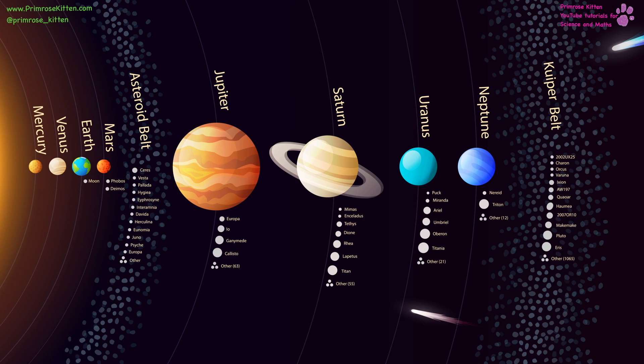Our solar system is a beautiful, varied, and fascinating thing. Starting with the Sun all the way over here, we move through Mercury, Venus, Earth, Mars, and our moons, the asteroid belt with some dwarf planets in — I'll come back to these in a second — then Jupiter, Saturn, Uranus, Neptune, and poor Pluto down here, which isn't a planet anymore; it's just a dwarf planet.